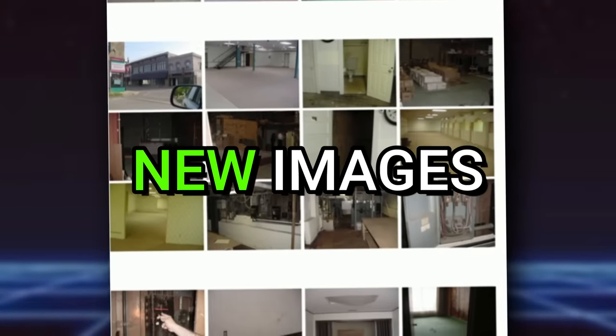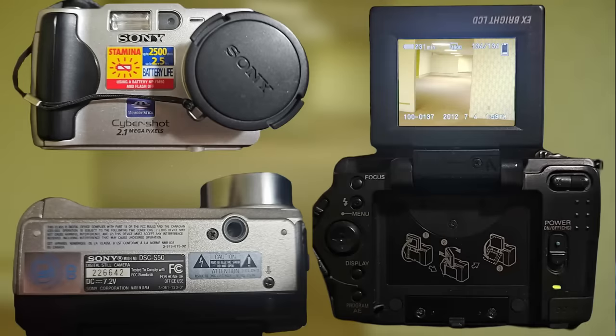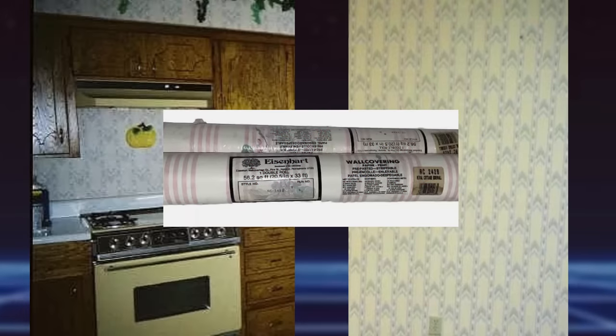Over 100 new images — 110 to be exact — from the original camera that took the original backroom's image have been released. On top of that, the famous wallpaper in level zero has almost been located and its supplier and creator has almost been contacted. And finally, the owner of the backroom's building, the one that released all these images, needs the backroom's community's help.